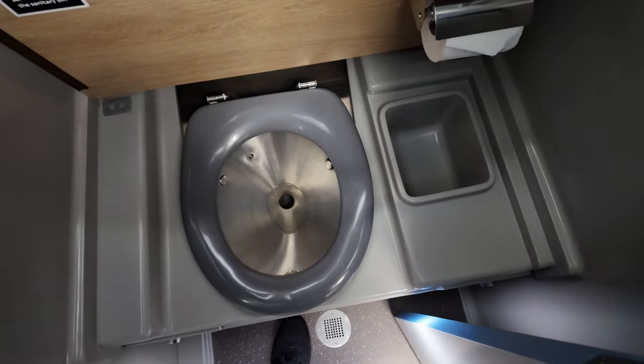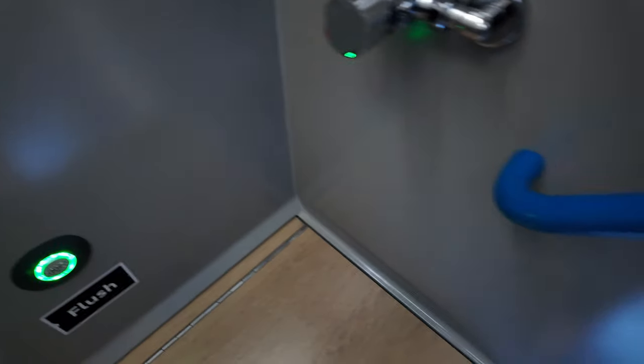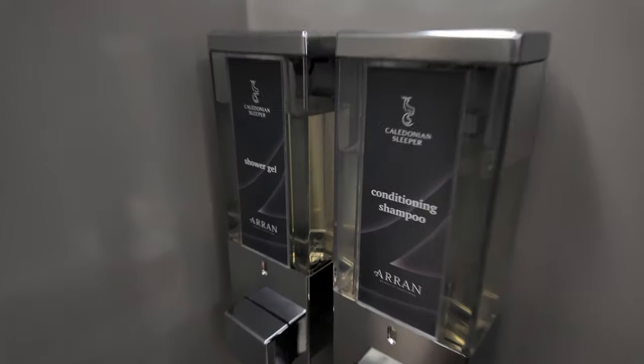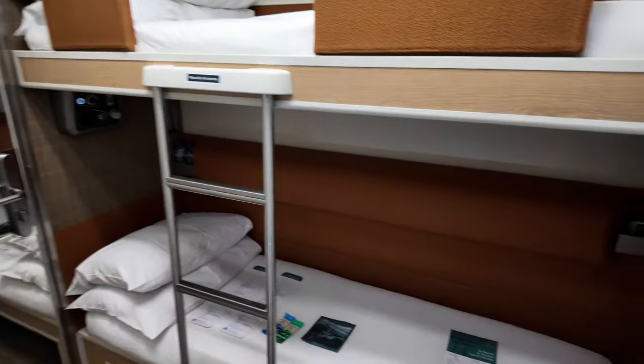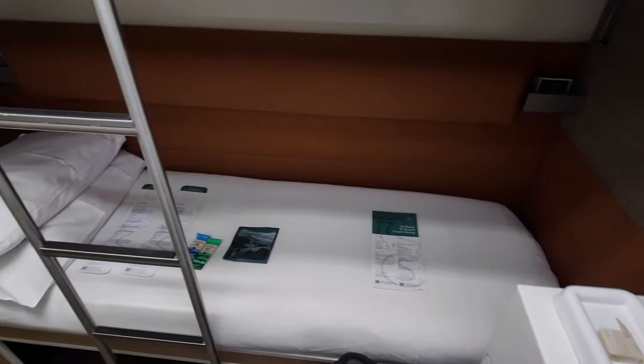There's the toilet. I have no idea how to use the shower — we'll figure that out later. Got some shampoo, shower gel. And then back in the room, we've got the sink. Then we've got the twin beds.